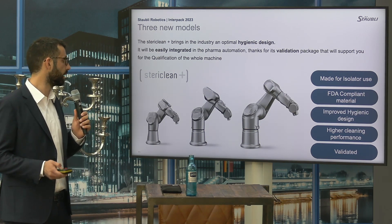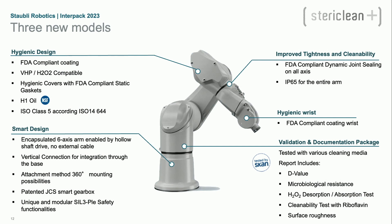It has a very improved hygienic design, higher cleaning performances, and is most of all validated with the documentation and validation package that is delivered with the robot. The list of key innovations includes the hygienic design covering all mechanical parts of the robot, improved to better resist grade A performance requirements. There is improved tightness, the hygienic wrist has been coated with FDA approved coating, and there is a smart design with further details to follow.